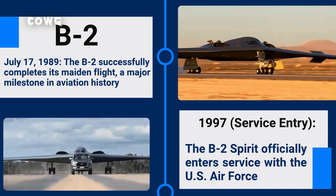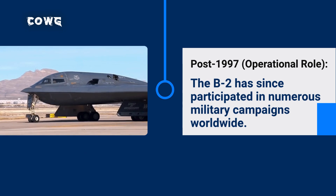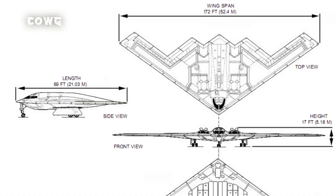However, the development process was not always smooth. Technical challenges and budget pressures led to delays and changes in the program. Ultimately, the B-2 Spirit officially entered service in 1997, becoming an indispensable part of the US Strategic Deterrence Force. Since then, the B-2 has participated in numerous military campaigns worldwide, proving its value in striking critical targets with high precision while minimizing risks to pilots and ground forces.